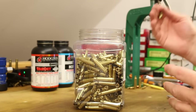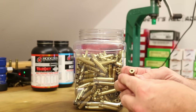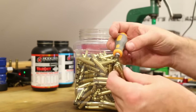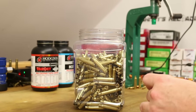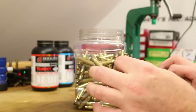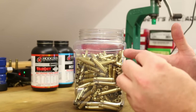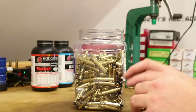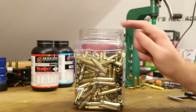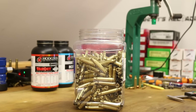If you needed to do any other stuff, now would be the time — like uniforming primer pockets, deburring your flash holes. Anything else that causes loose brass shavings, I want to get out of the way now before we run them through the tumbler one more time. But in my case there's nothing left. These guys are ready to go back into the tumbler to get rid of the lanolin.